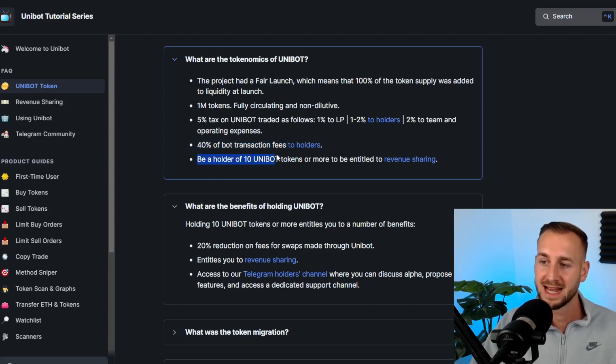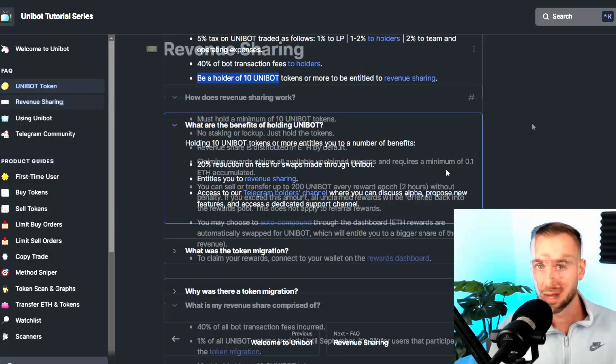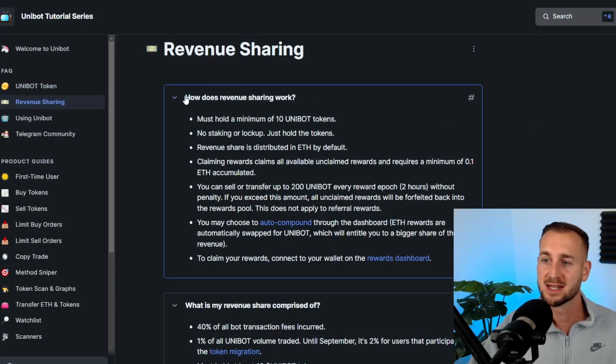All you need to do is hold 10 Unibot tokens in your own wallet — not on an exchange, they have to be in your own Ethereum-based wallet — and you'll start to accrue rewards. Benefits of holding those 10 tokens: you get a 20% reduction on your trading fees, which over your trading lifetime is going to add up to quite a lot. You also get in on the revenue share, and you can generate a referral link. No staking required — just hold the 10 in your wallet and you will start receiving the rewards.